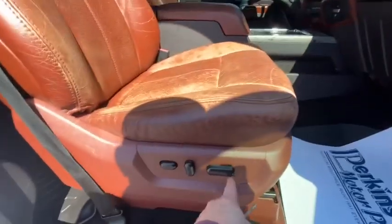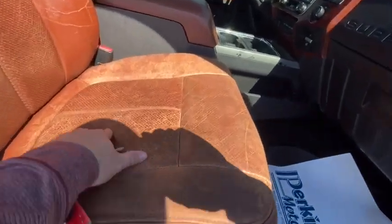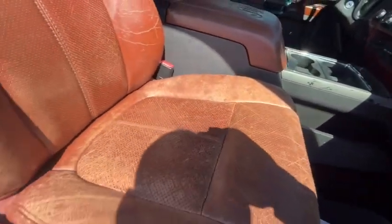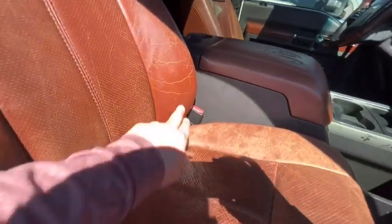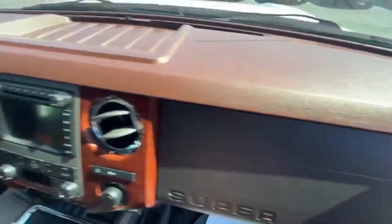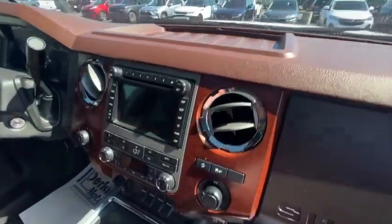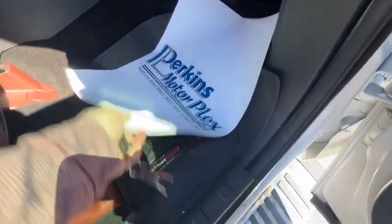Passenger seat is also electric. Again, aged leather, but no rips or tears — just wrinkles in the leather. Dash looks good.